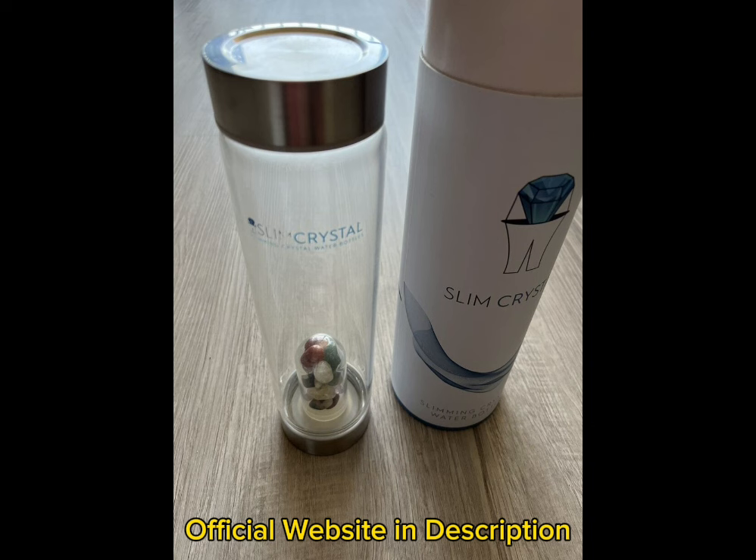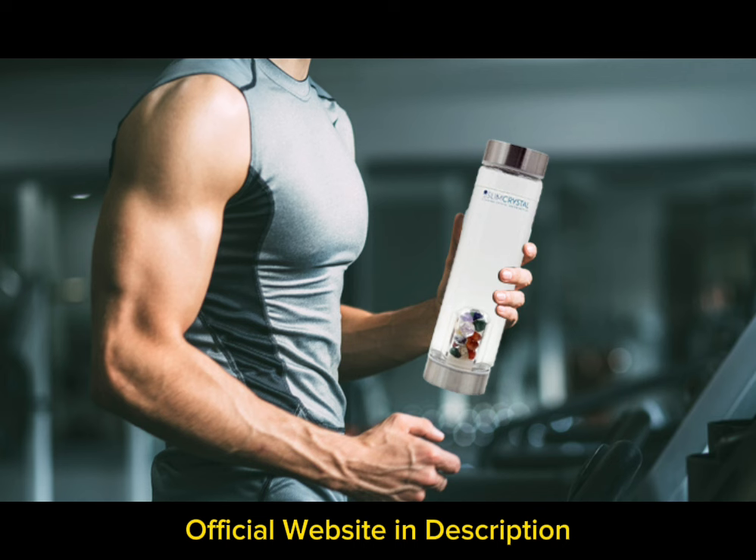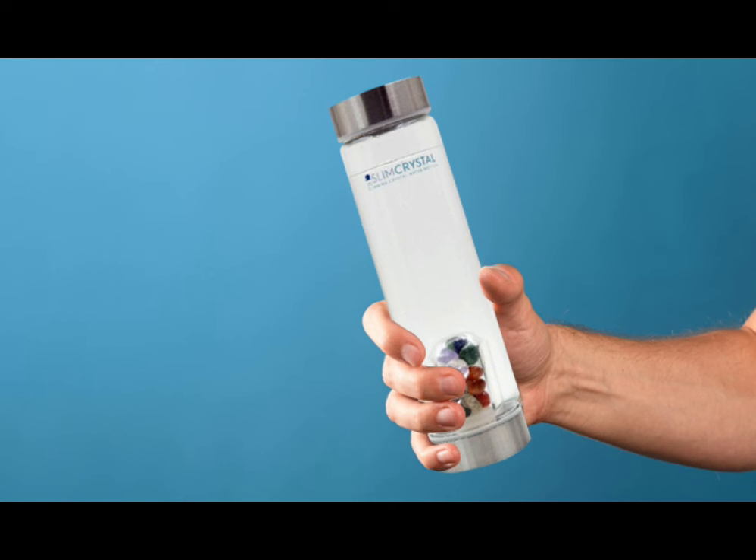Slim Crystal Bottle will support your weight loss journey no matter your age, gender, or current weight. Thousands of users have reported rapid weight loss and total body transformation within a few months. So yes, you can trust this product — there are many people having great results with Slim Crystal, and you can have results as well.